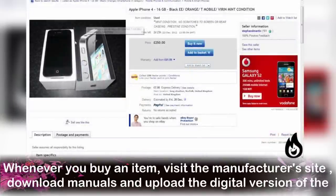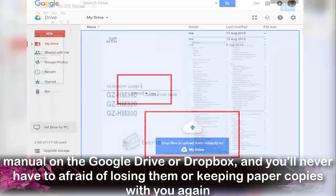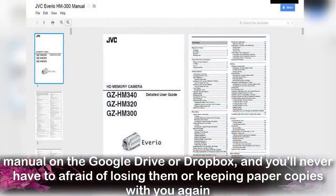Number 4: Keeping Manuals. Whenever you buy an item, visit the manufacturer's website, download the manual, and upload the digital version to Google Drive or Dropbox, and you will never have to worry about losing them or keeping paper copies again.